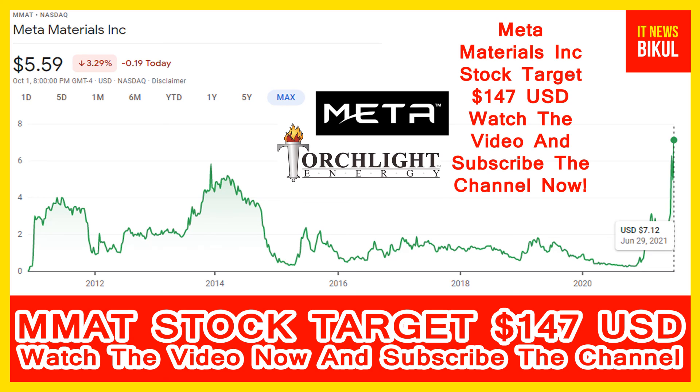After two or three years, MMAT stock can be traded at $147 USD level. If you want, you can take a position now on MMAT stock and earn good profit after a few years. If you have not subscribed to my YouTube channel, please subscribe now, because I will make more good stock videos that will give you good returns in coming days. Thanks for watching.